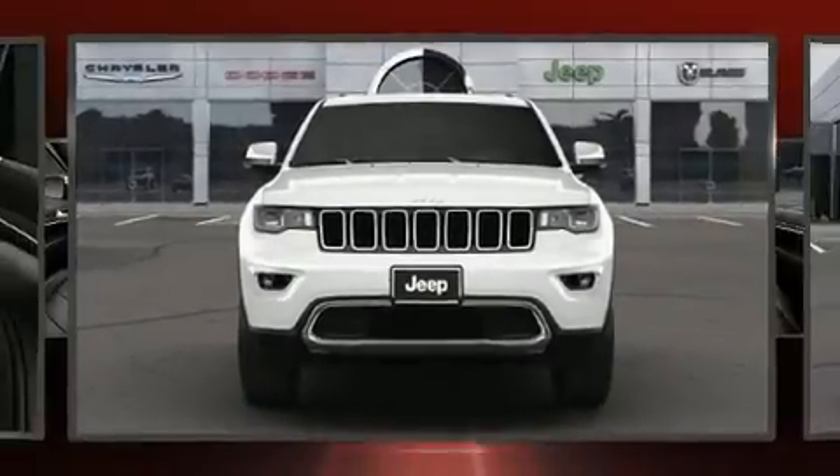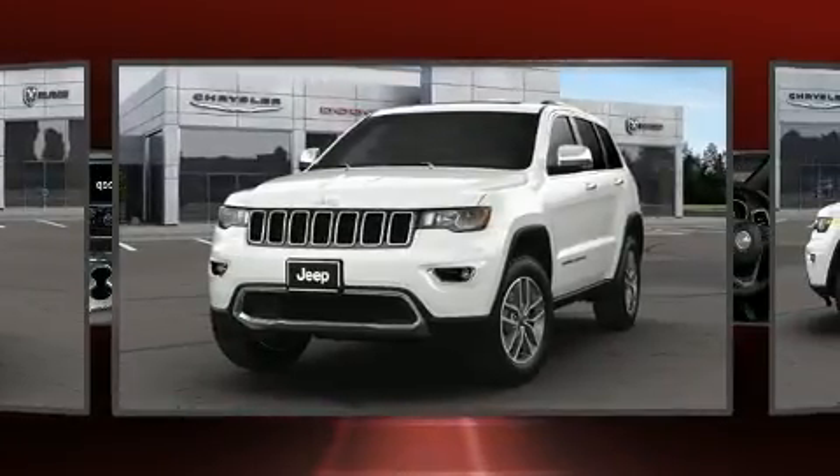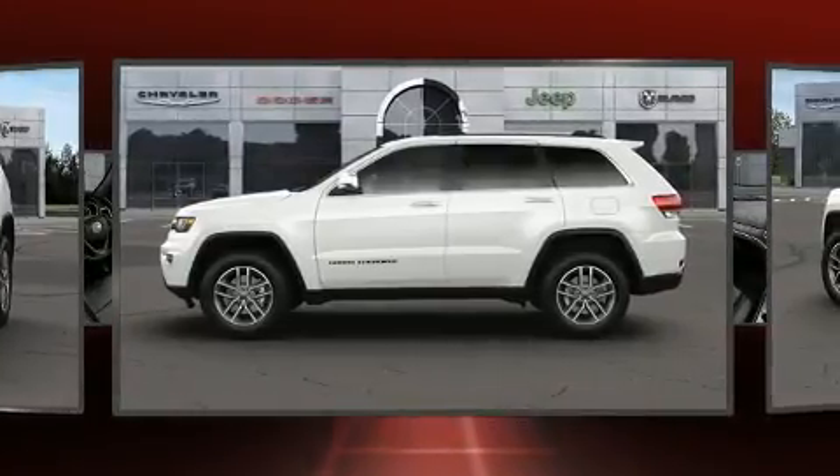Come test drive this 2021 Jeep Grand Cherokee. Top features include power front seats, front and rear reading lights, heated seats, heated door mirrors, a power rear cargo door, remote keyless entry, and one-touch window functionality.